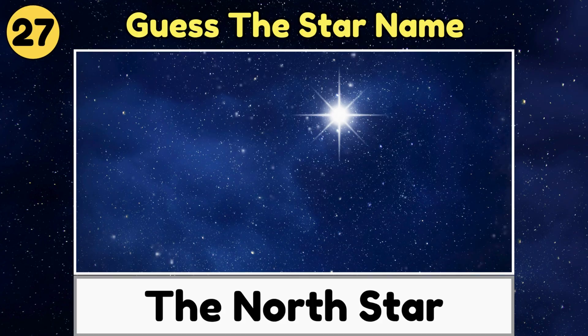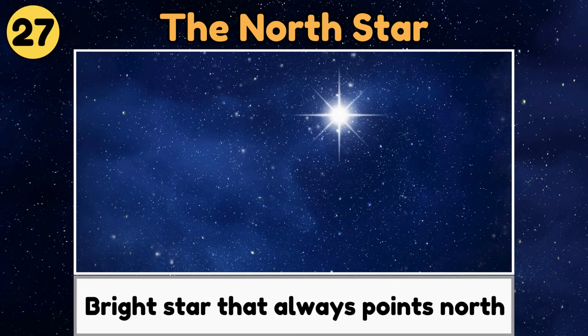The North Star. The North Star is a bright star that always points north, helping travelers find their way.